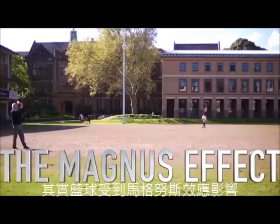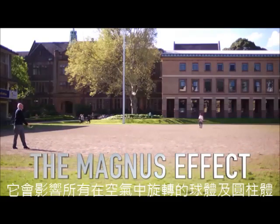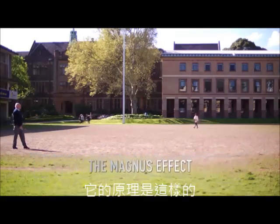And this is where I come in. The basketball was subject to the Magnus effect, which affects all rotating balls or cylinders as they fly through the air, and it works like this.